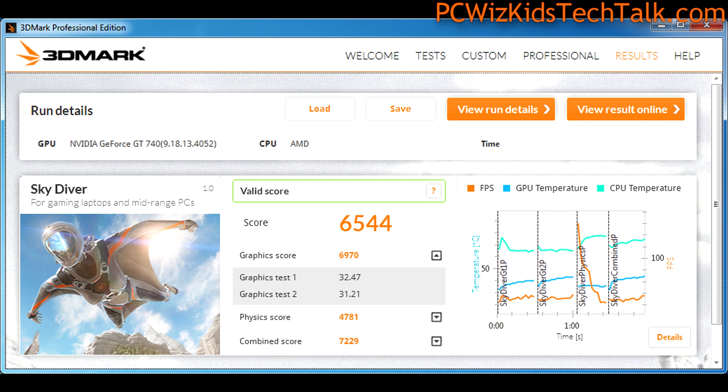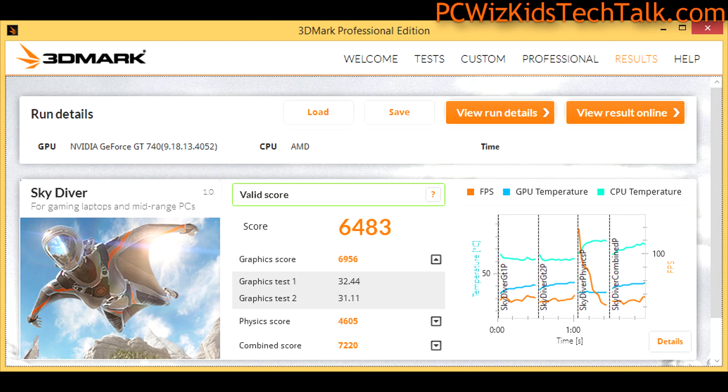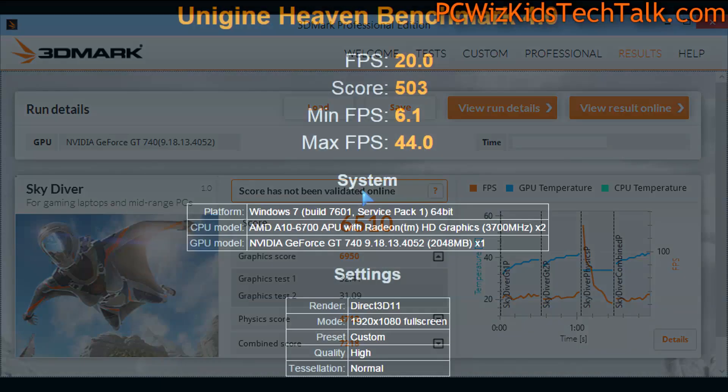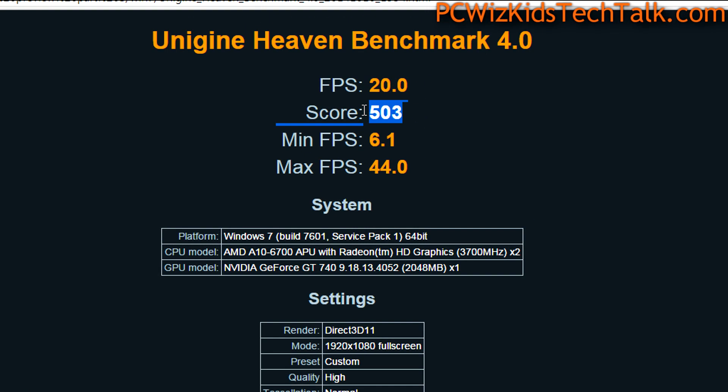In 3D Mark's Skydiver test, Windows 7 scored 6544 and Windows 8.1 scored 6483 — the physics score dropped there and I'm not sure what caused that. Windows 10 went back up to 6510. The drivers were all identical, though they weren't necessarily optimized for Windows 10 Technical Preview.